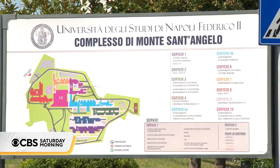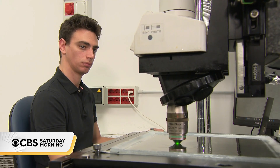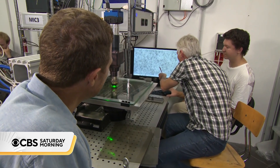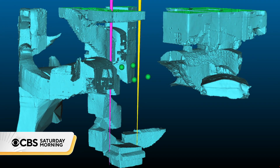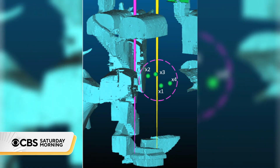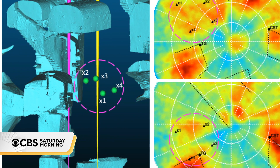We head to his laboratory at the University of Naples, where researchers scour the images from that detector. In a span of 28 days, it captured about 10 million muons. After months of painstaking analysis, they're able to put together a model of that hidden burial chamber — closed to human eyes for centuries, and now opened thanks to particle physics.